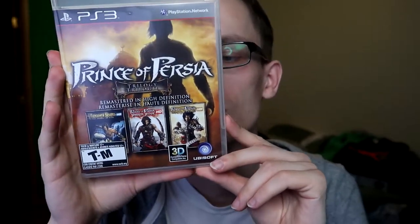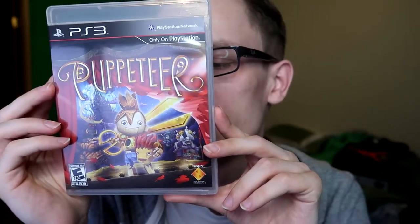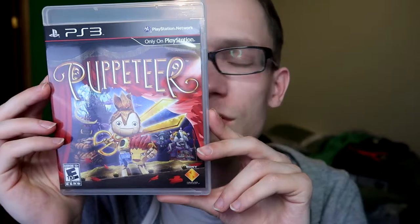Next is the Prince of Persia trilogy remastered in high definition. This game doesn't hold up very well — at least the first one. It's kind of frustrating, but it's still a classic and still a lot of fun. It was amazing when it first came out on PS2, Xbox, and GameCube. I also remember not being allowed to play the second and third because they were rated Mature. Next, Puppeteer — to be honest I don't know much about this game, I'm not really sure why I have it, but I recall hearing it's pretty good.